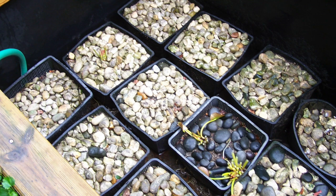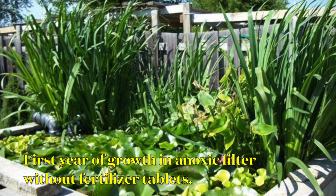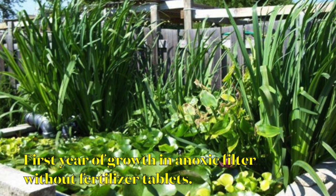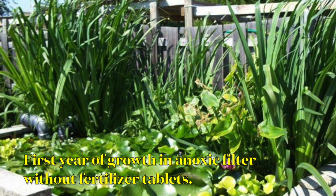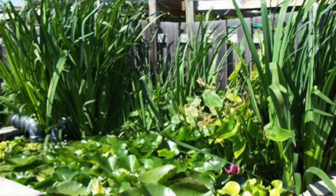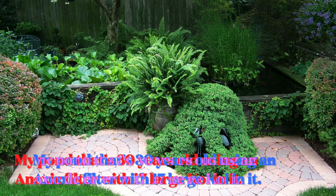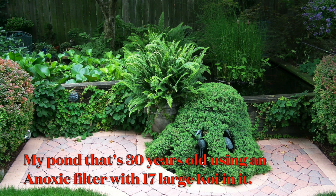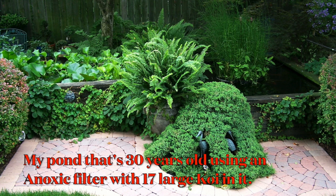All the photos you're looking at are of anoxic filters being used in ponds with unbelievable fish loads. There's a guy I worked with — an electrical engineer named Tony Batagula. He had a 3,000-gallon pond. During a pond tour, he had his pond open and was using an anoxic filter. Guys came over, looked at his pond, and said his pond looked really clean and clear. They asked where his filter was, and he said he was using Dr. Novak's anoxic filter, plus a skimmer and a UV light.